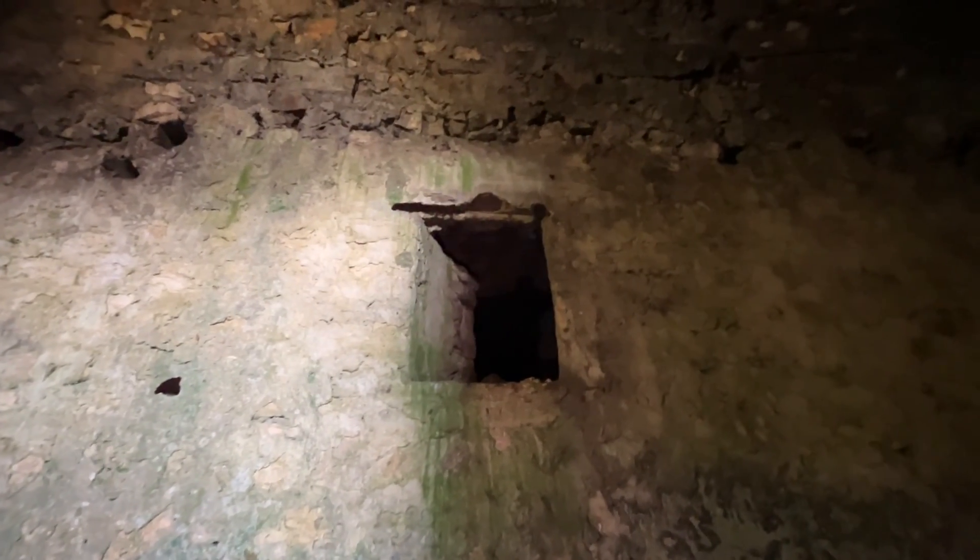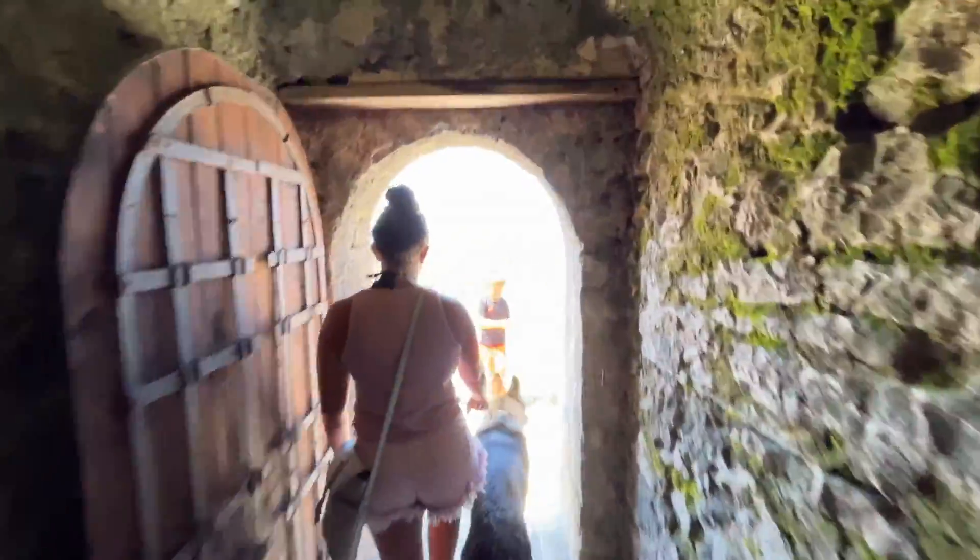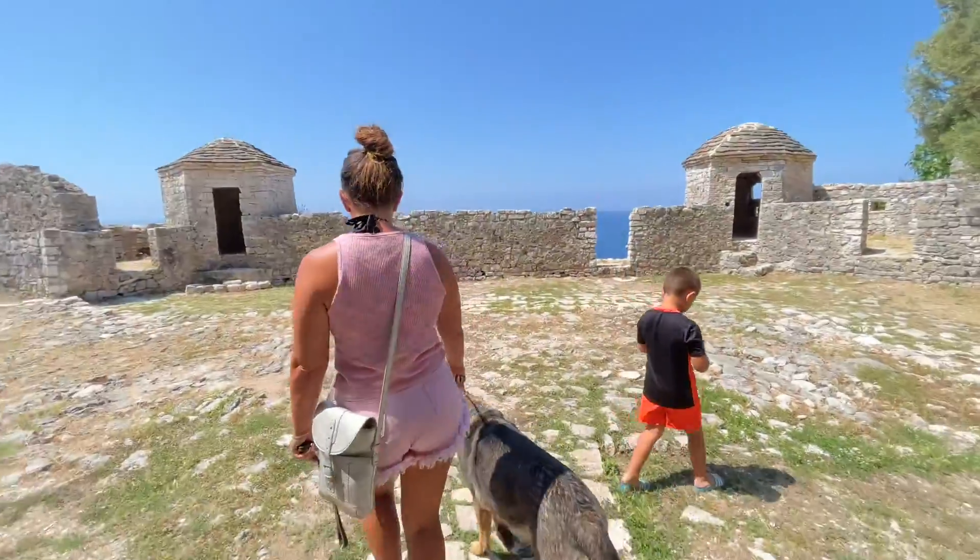I believe the actual prisoners would have been locked up inside this area here. You can't see it too well because there's no lighting, and then the guards just patrolled around these corridors. Imagine how many people would have walked out into this courtyard throughout the years.